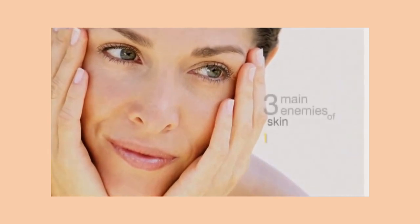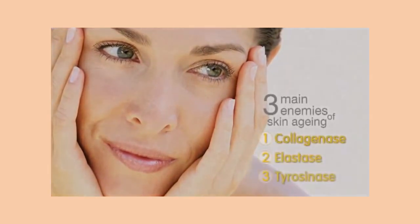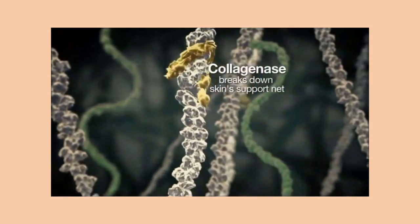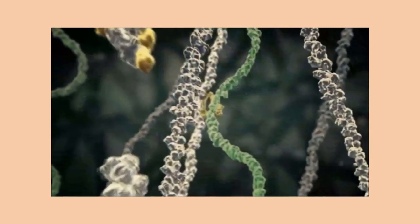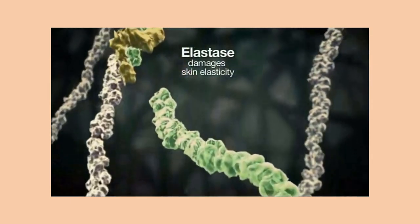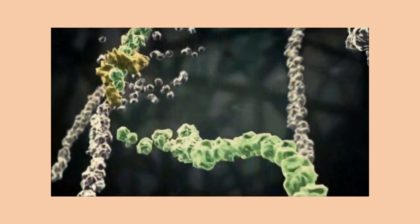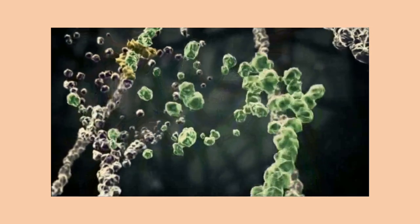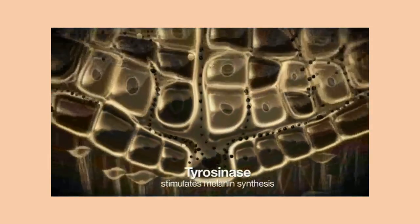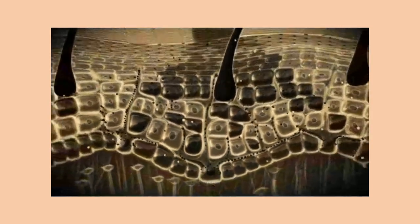Did you know that the three main enemies of skin that cause aging originate from within our skin and immune system? The first is collagenase, which breaks down our skin's support net resulting in wrinkles. The second is elastase, which damages our skin's elasticity and causes sagging. Finally, the worst culprit, tyrosinase, stimulates melanin synthesis and causes dark spots on our faces.